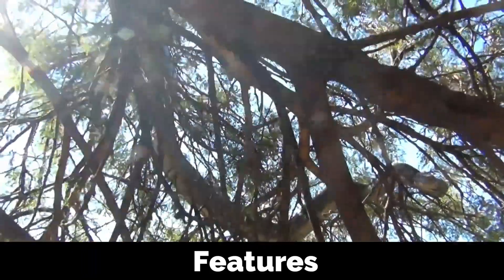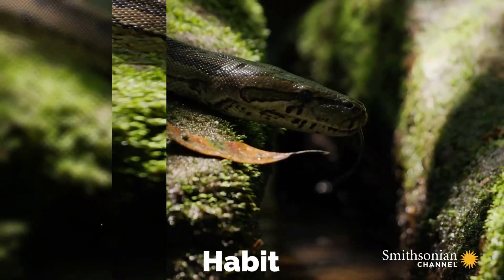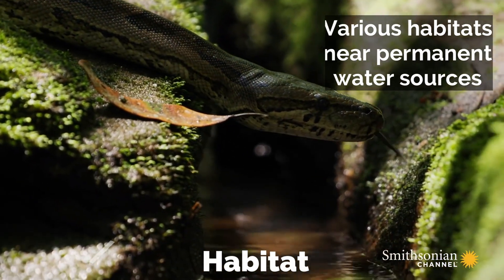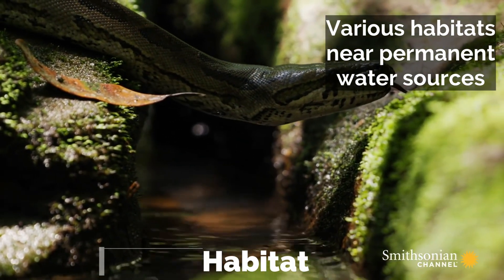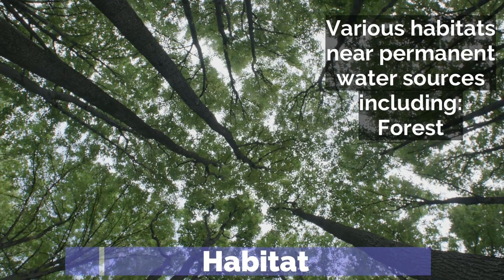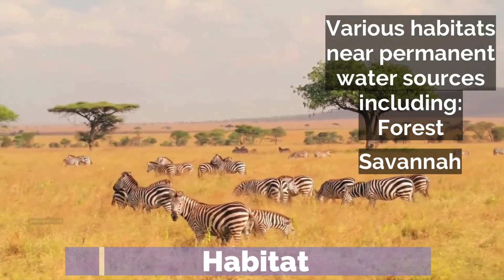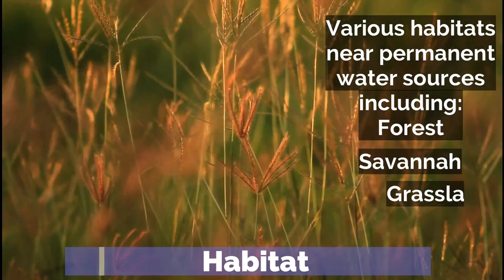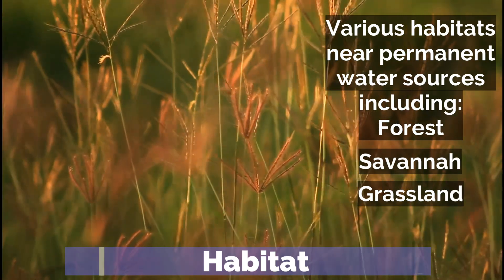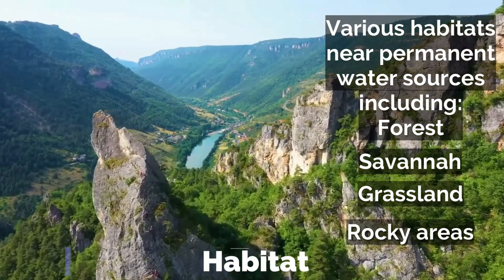This adaptable species prefers habitats near permanent water sources such as rivers, lakes, and swamps. They thrive in a variety of habitats including forests, savannas, grasslands, and rocky areas.